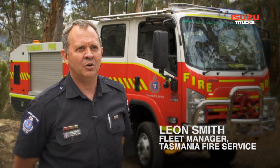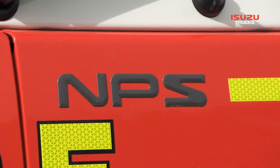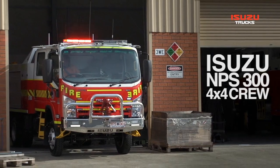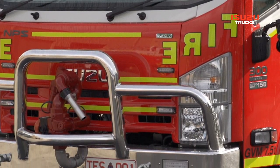My name's Leon Smith, my nickname's Alfie. I'm the Fleet Manager for Tasmania Fire Service. We've got 30 NPSs previously in our fleet and that's been very successful. The opportunity arose with Osuza Australia to do a joint project to integrate some new technology onto that platform that was already tried and proven.